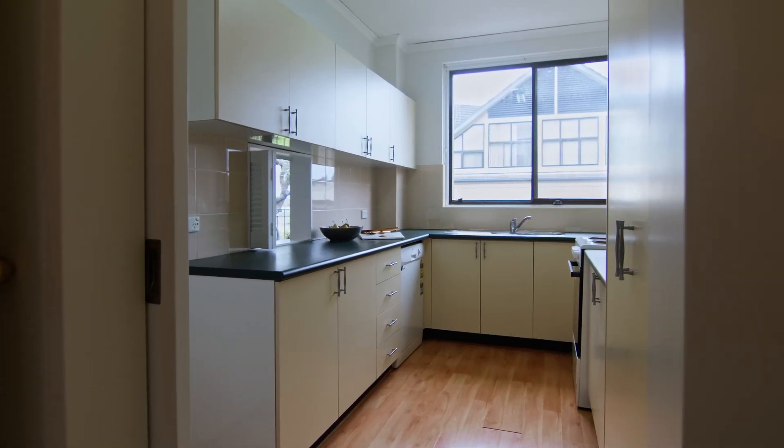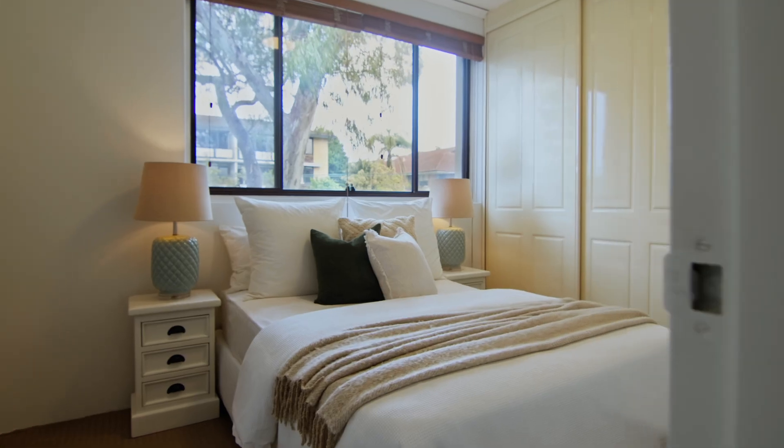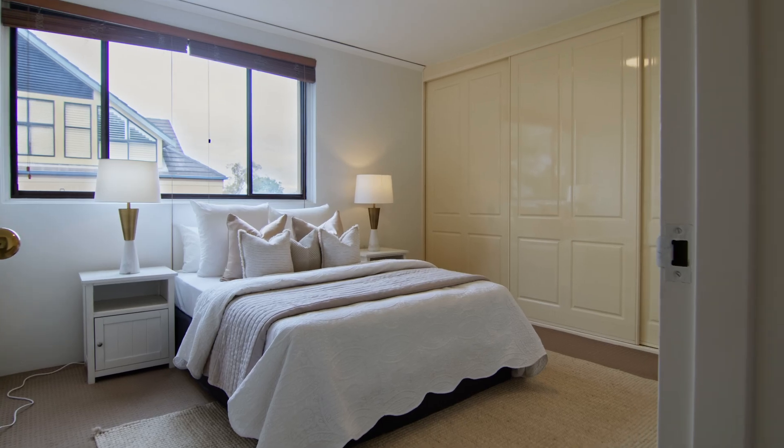The kitchen is truly the heart of the home and is well appointed with all modern essentials. The accommodation is spread across two bedrooms, both featuring built-in robes and a peaceful outlook.